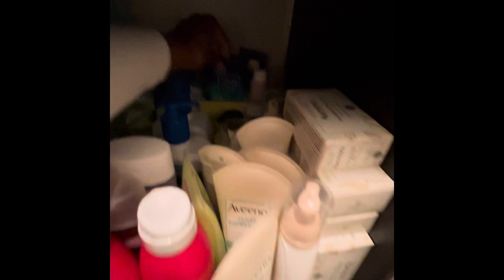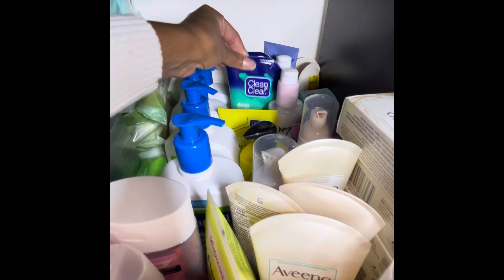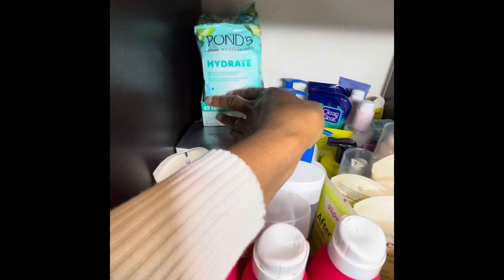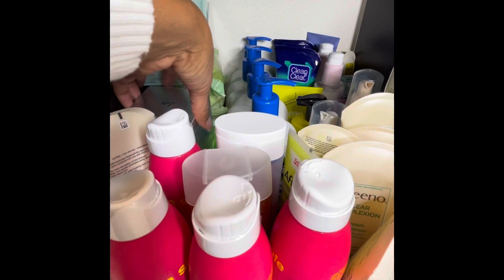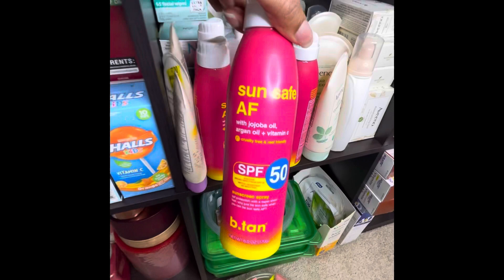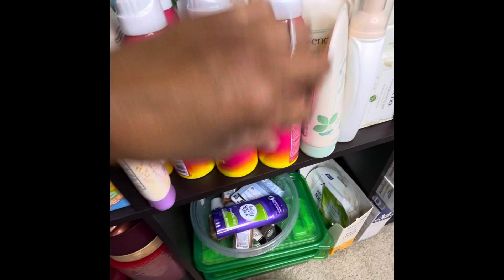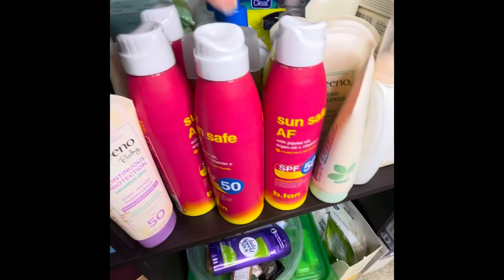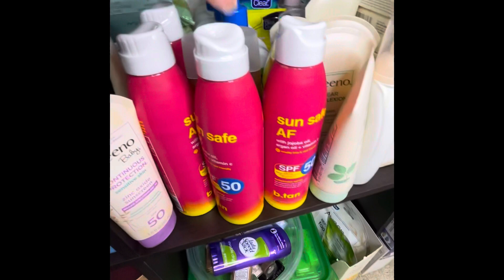I had to go get my light. I have Clean & Clear, different types of Clean & Clear. These are face wipes, makeup wipes — all kinds of makeup wipes, the Aveeno kind. I think these are cleansing pads and serum pads. I've used this one on vacation — it works really really good. This is more pasty sunscreen but it does the job.